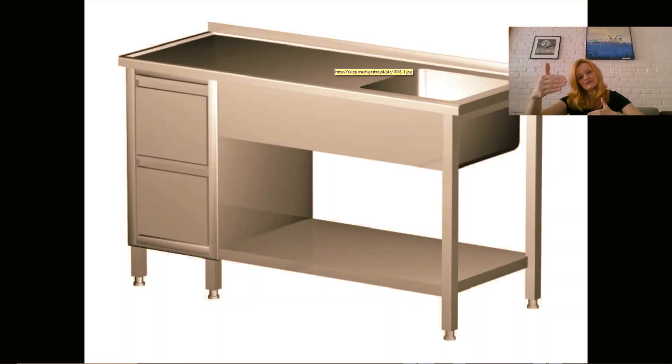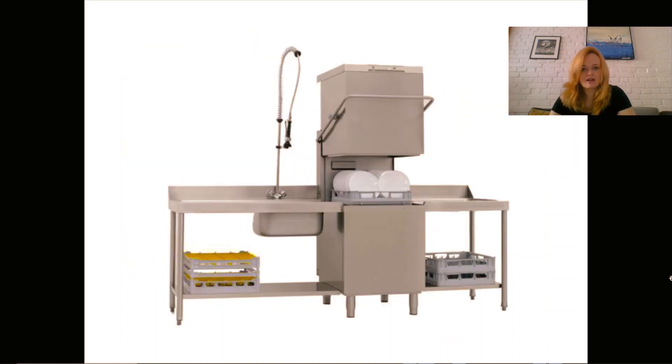The depth of that working plane is about 80 centimeters, and the width will be about 2 meters depending on the kitchen, making it very comfortable to work at.